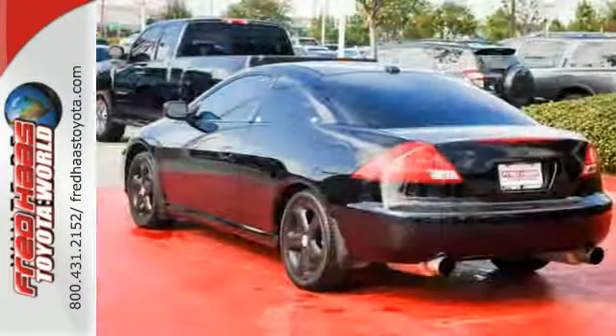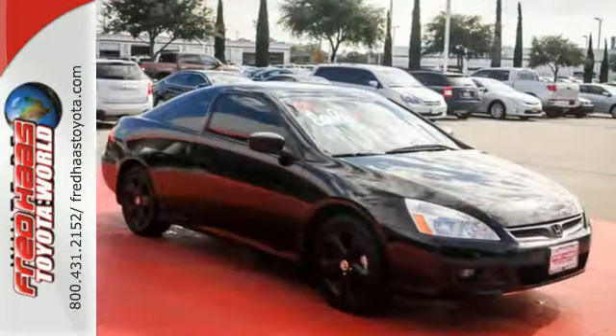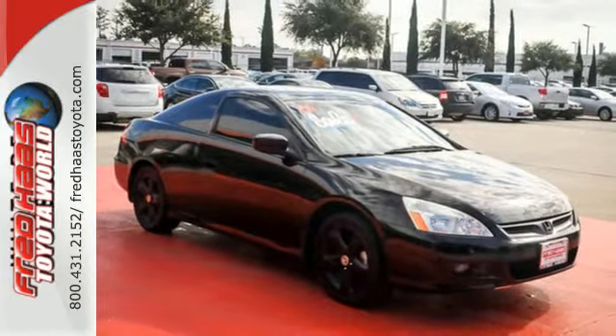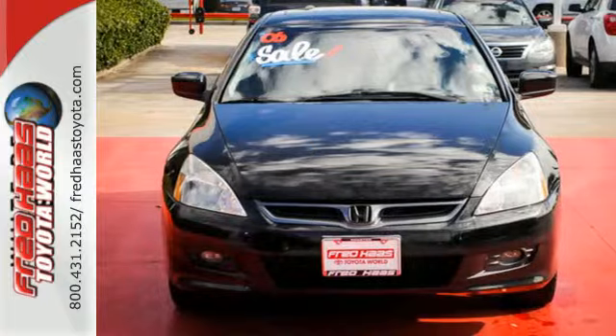With its inviting interior, smooth performance, and exemplary build and materials quality, this '06 Accord is an easy car to life. Test drive it today, and it'll be an easy car to love.